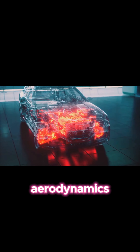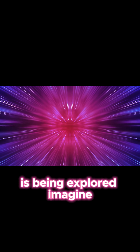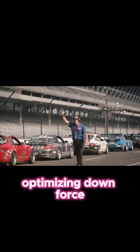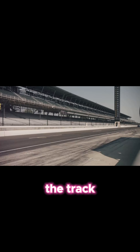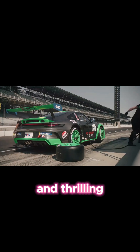But the future of F1 aerodynamics is even more exciting. Active Aero is being explored — imagine wings that adjust in real time, optimizing downforce for different parts of the track. This could revolutionize the sport, making races even more unpredictable and thrilling.